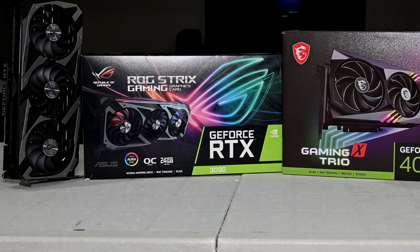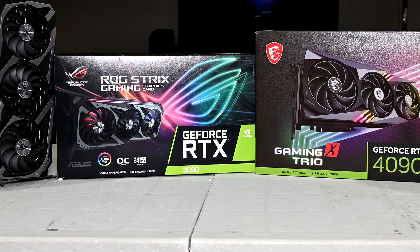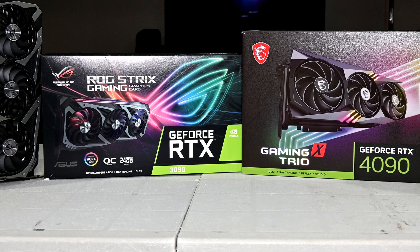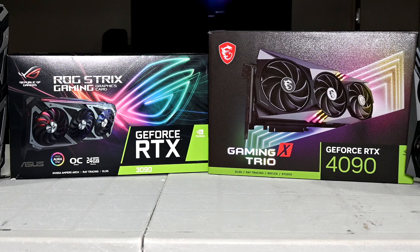Hey, what is going on guys, Danny here, welcome back to the channel and I hope you've all been doing well. Today we're going to be taking a look at a head to head showdown between the RTX 4090 and RTX 3090. I wanted to do this comparison for a few reasons.